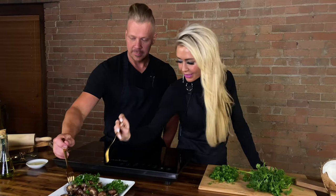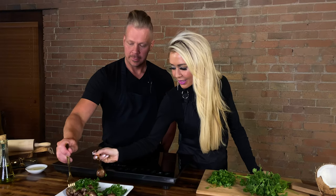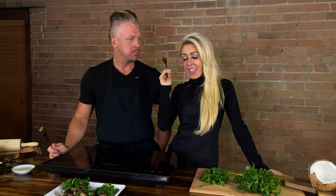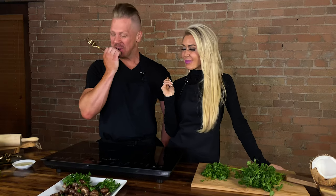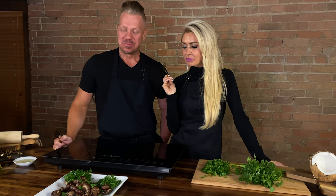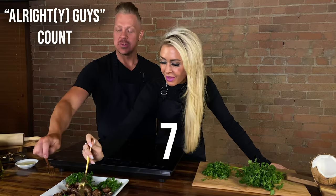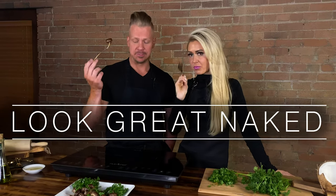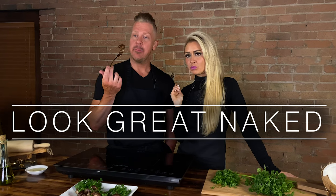Okay, ready. My mouth is little so I better take that one. Cheers! Mm, they're actually good. Actually, they are amazing — really, really good. Thank you for joining us. Remember, don't settle for just looking great — look great naked. Please like and subscribe, and me and Courtney will see you again soon.